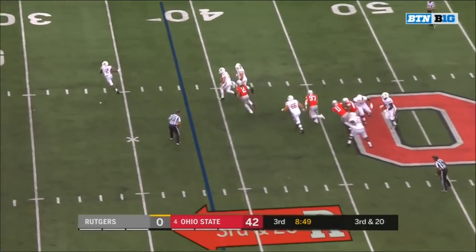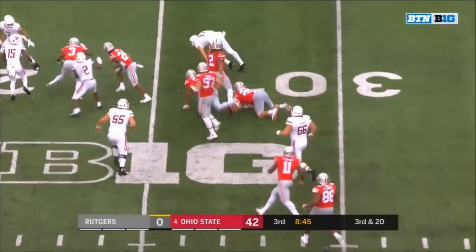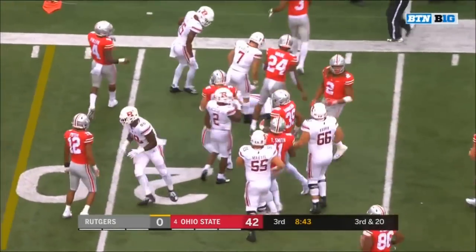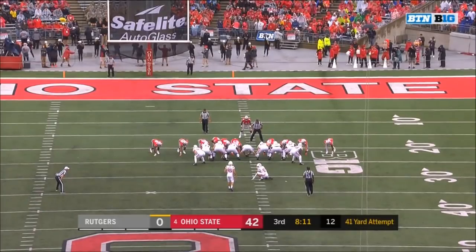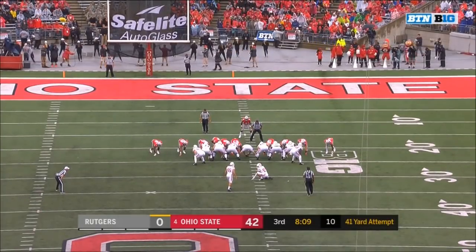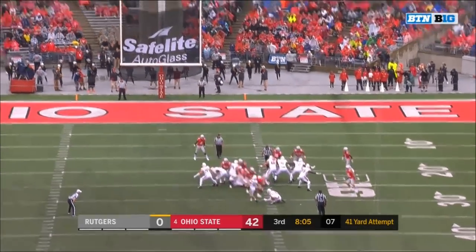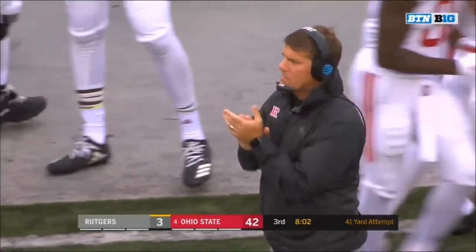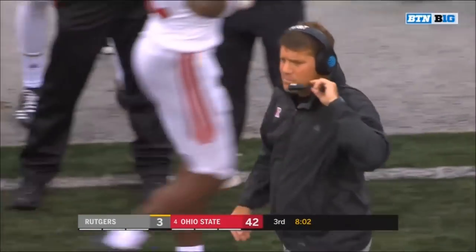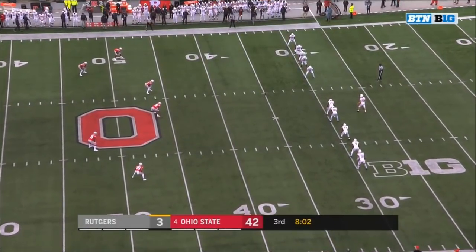Roschino — pressure again from Bosa — he'll run — Roschino to the 30, got a block, breaks the Werner tackle, stays on his feet — heated down just short of the first down at the 23. Davidovitz's kick long enough and accurate enough — and Rutgers is on the board!